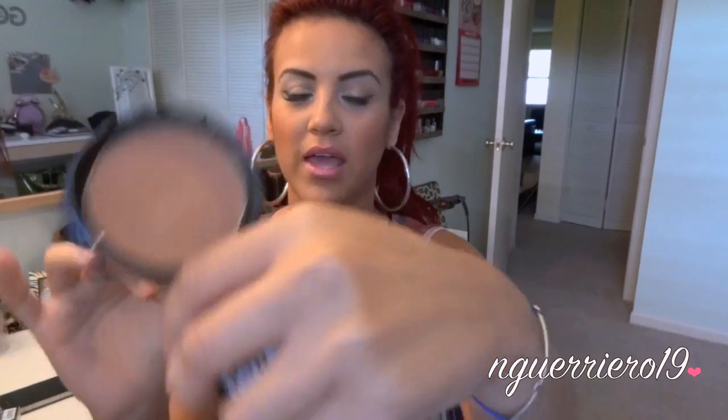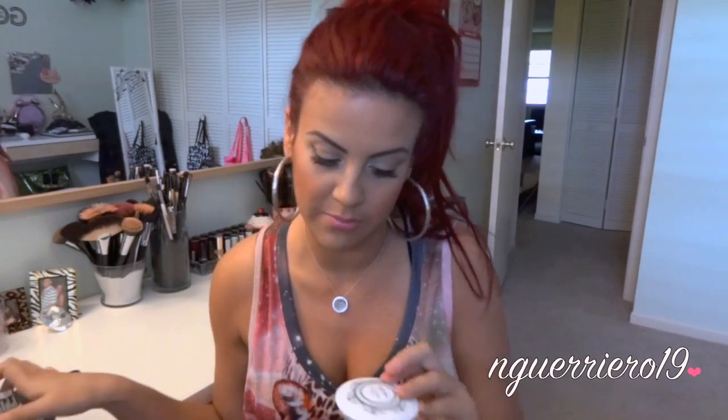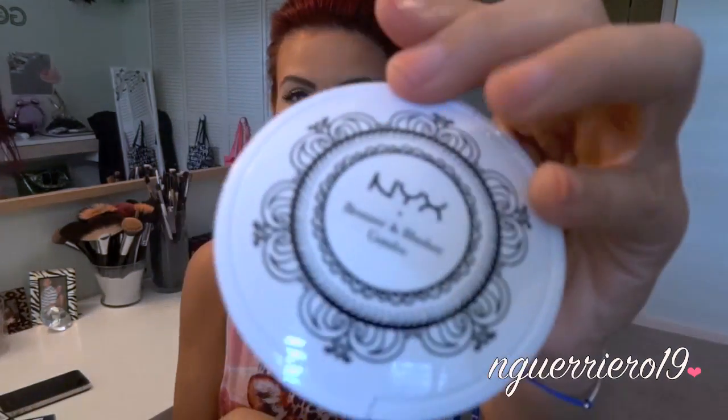I got a matte bronzer in medium. It's not super dark for being medium, but it'll work for contouring and stuff. I'm glad I got that. Then I also got a blusher and bronzer combo in Ibiza. It's got cute little white packaging, which is different. I will put everything that I bought in the bottom bar like always — if you want to know where my earrings, t-shirt, or hair extensions are from, it's all down below.